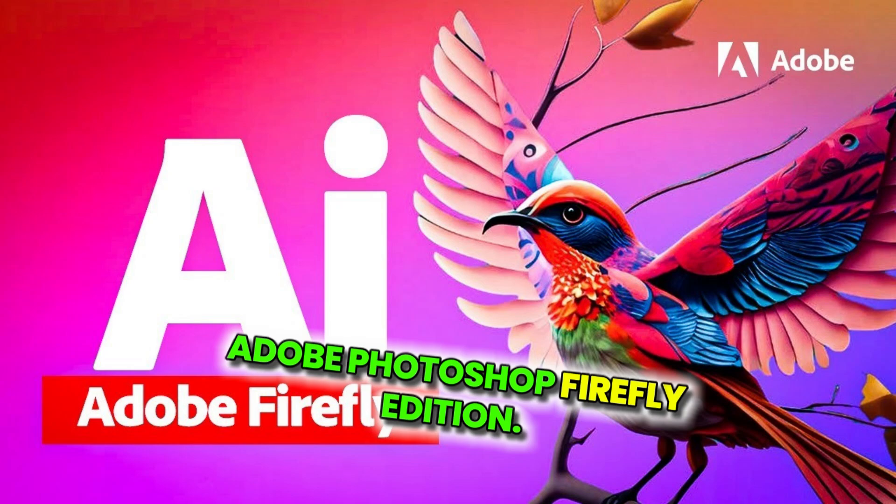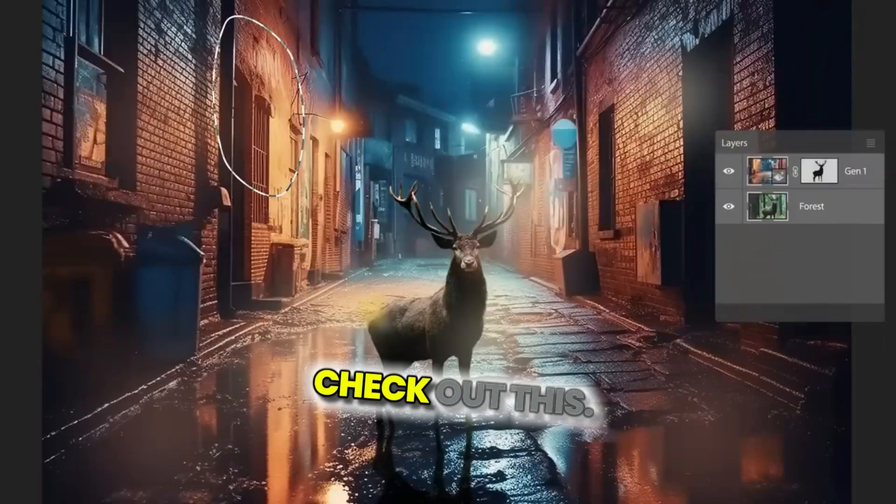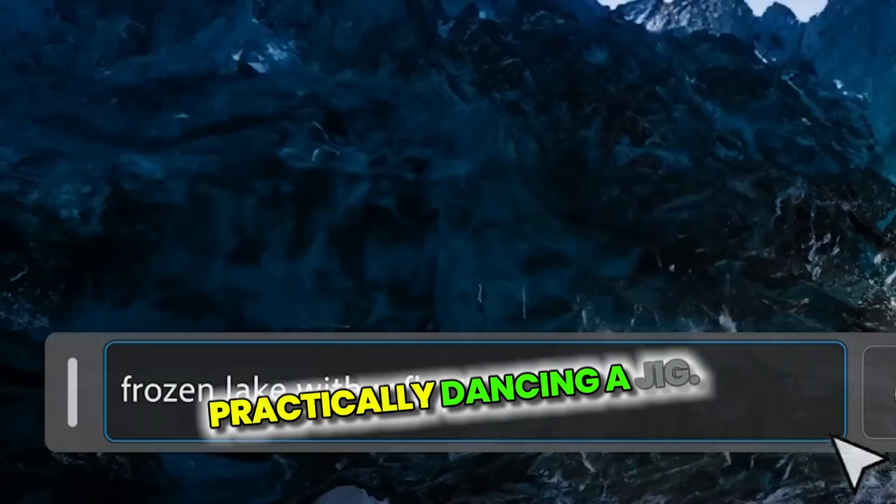Coming up at number two — guess who's here? Adobe Photoshop Firefly Edition. Imagine Photoshop on caffeine — it's supercharged and ready to make your photos dance. Check out this zoom in, pixels practically dancing a jig.